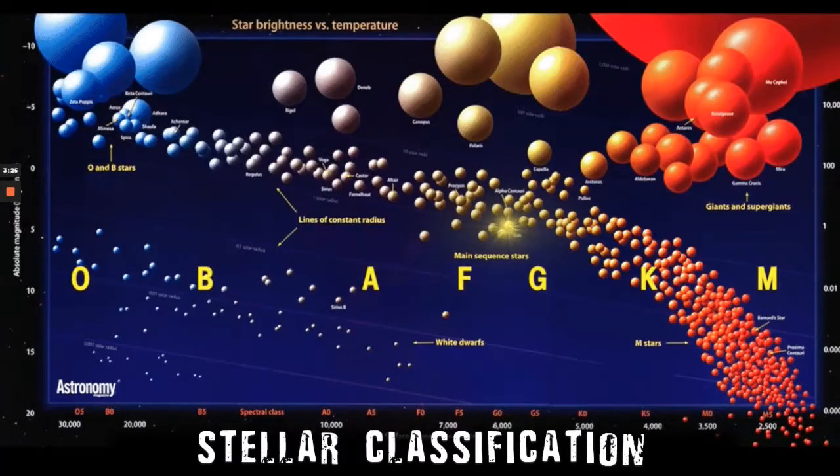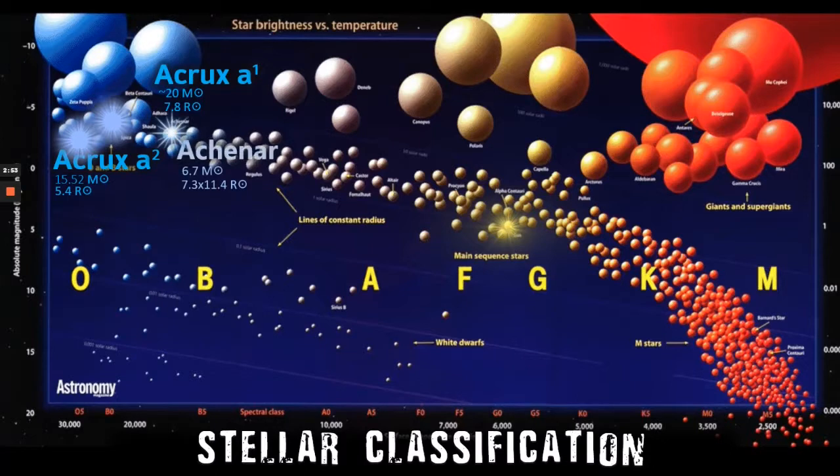You might wonder how these stars rank on stellar classification. We see here the Sun slap bang in the middle of the main sequence — the G-type yellow dwarf. Acrux is actually a star system, of which the largest components are two B-class stars. A1 has a 7.8 solar radius and 17.8 solar masses, where A2 has a slightly smaller radius at 5.4 and 15.5 solar masses, so slightly smaller. We stay on the left of the main sequence to find Acrux.